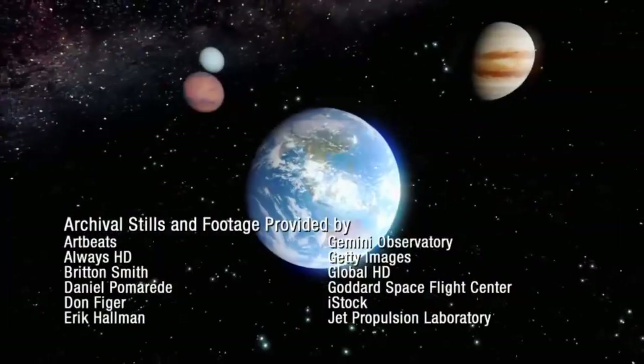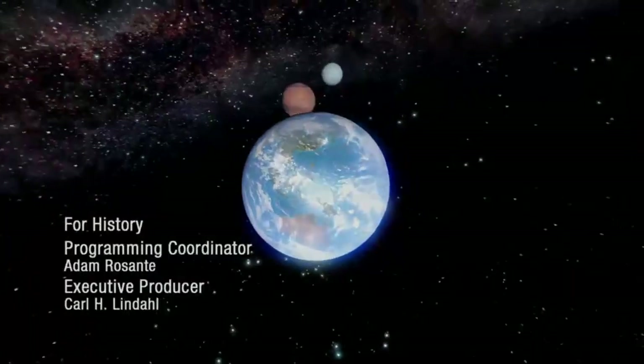Nothing to let them know of the vast existence beyond — the place we know today as the Universe.